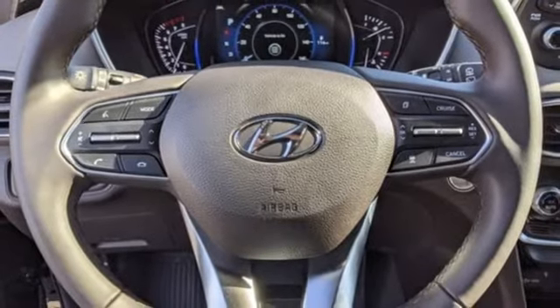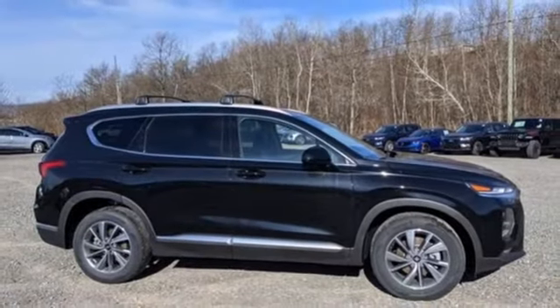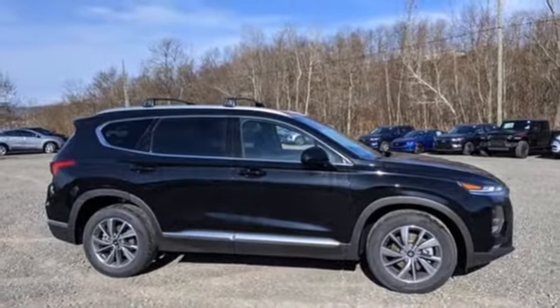AM-FM satellite radio, aluminum wheels, doors and push-button start proximity key, and hands-free liftgate. Hurry in today for a test drive.